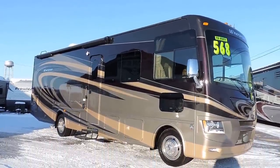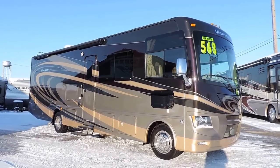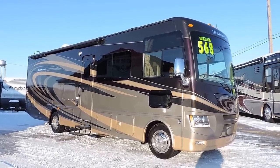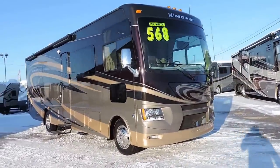Welcome to Zoomer's RV. Today we just got in a new 2015 Thor Wind Sport on a Ford V10 chassis. It's a 32-foot floor plan — a very beautiful unit.